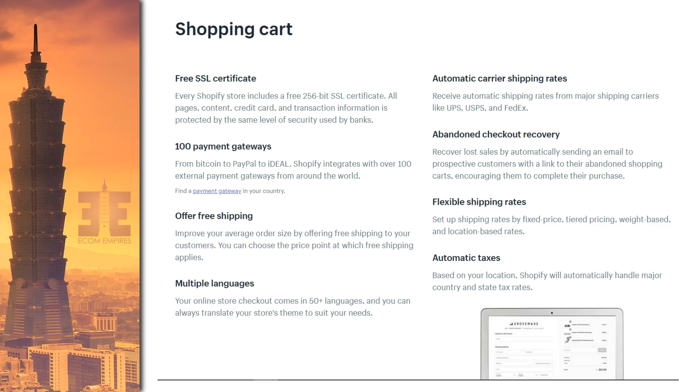Now let's talk about some specifics you should consider when looking at an e-commerce platform. The shopping cart is huge — this is where people actually check out and input their credit card. I want to highlight some of Shopify's shopping cart benefits because they really help them stand out. They include a free SSL certificate, which some platforms don't even have included. Shopify includes this for free because of the shared hosting model — if you had your own hosting, you'd have to get your own certificate.